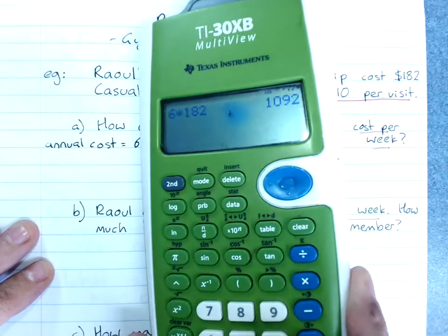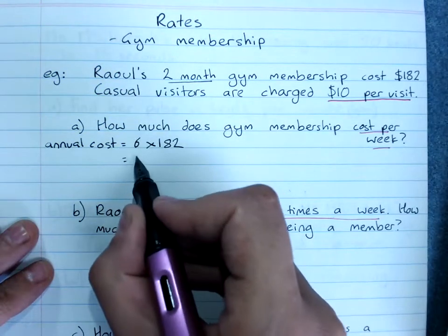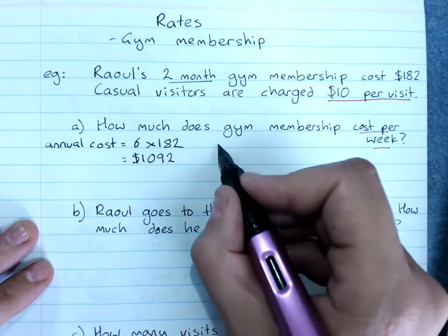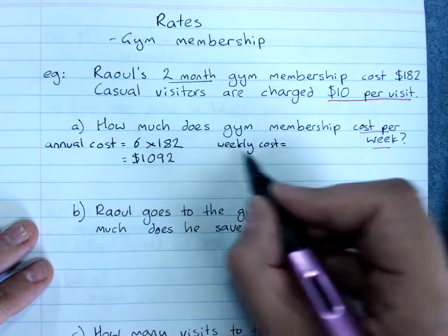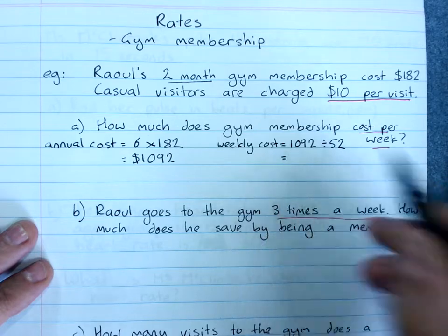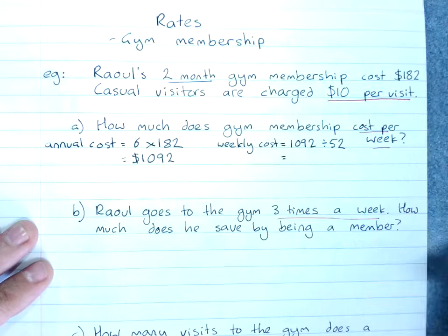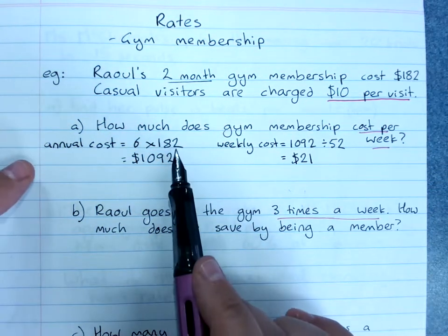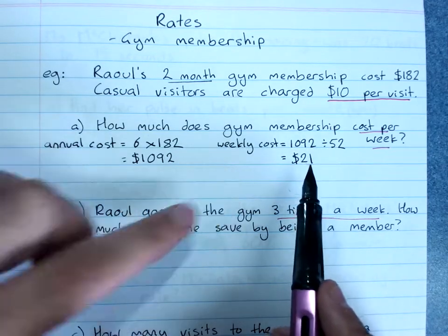That gives us $1092 per year. Then the weekly cost is the annual amount divided by 52. You've already got that in your calculator, so divide by 52. That's $21 per week.